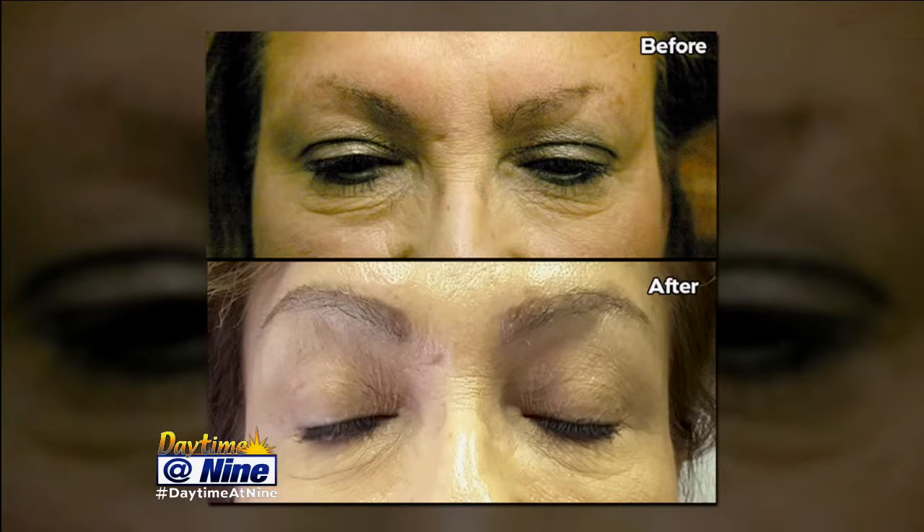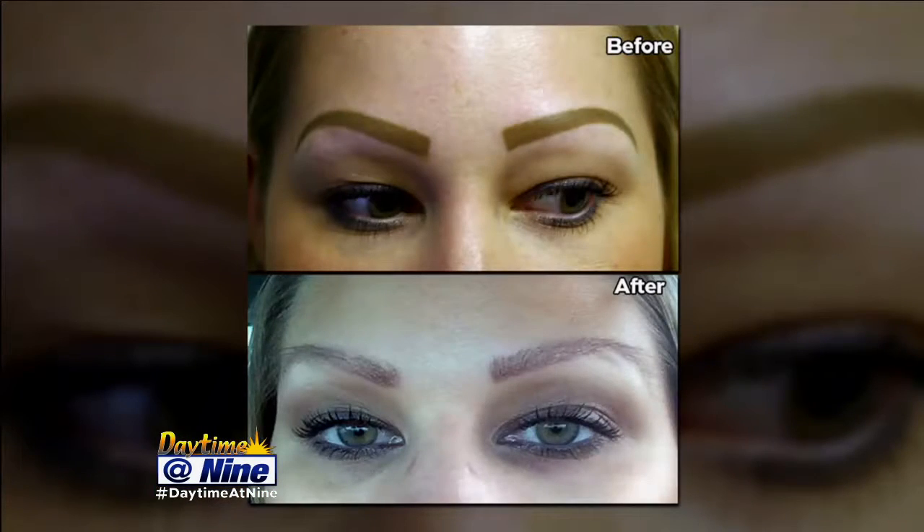Once it's done — looking at that before and after — look at those beautiful results! This is an example where someone had tattooed on her eyebrows and then we replaced the tattoo, or augmented it, with real hair. It's just amazing to see the advances and what you're able to do.